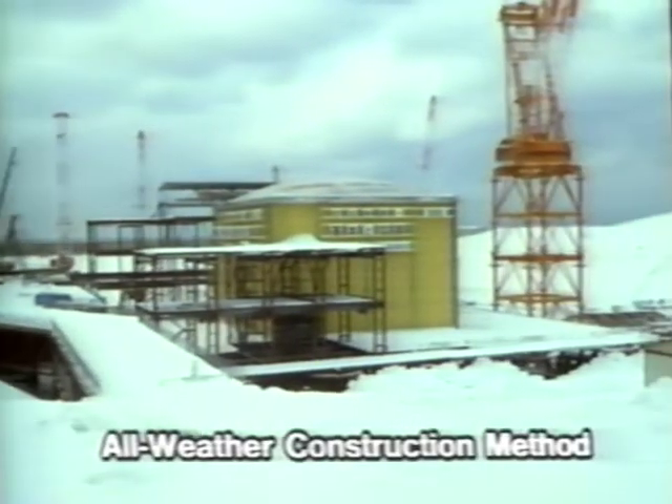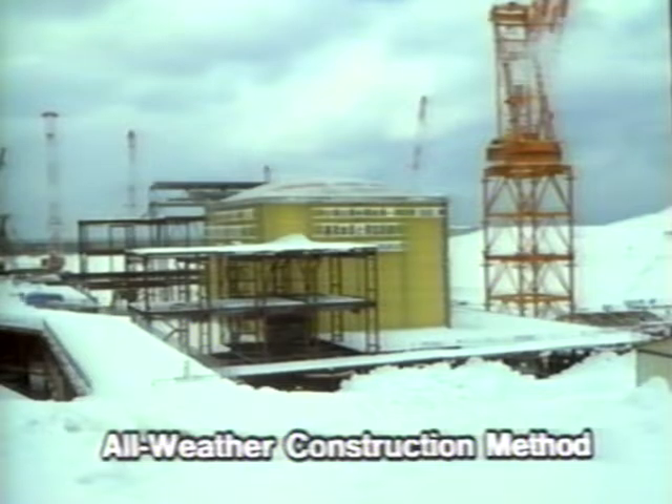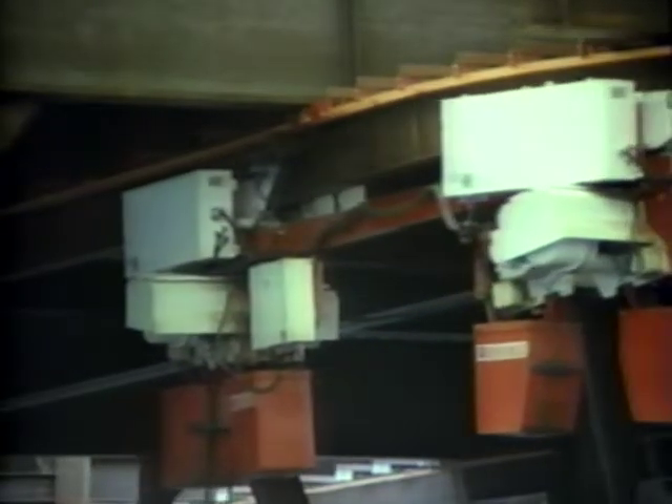The experience gained in building unit number 1 and the technology that had been developed were put to full use as work continued. On units number 2 and 3, an all-weather construction method was employed, which made it possible to work free from the effects of wind and snow.